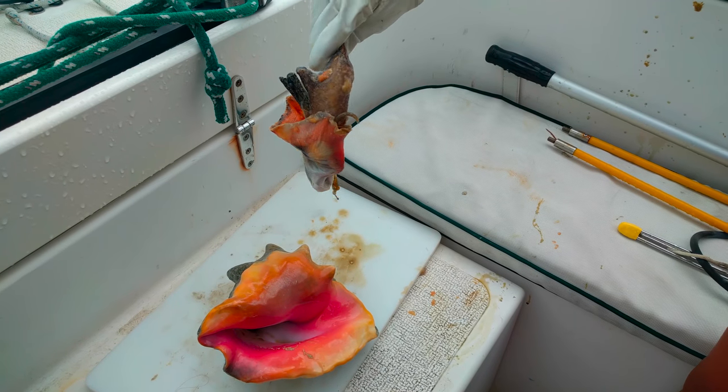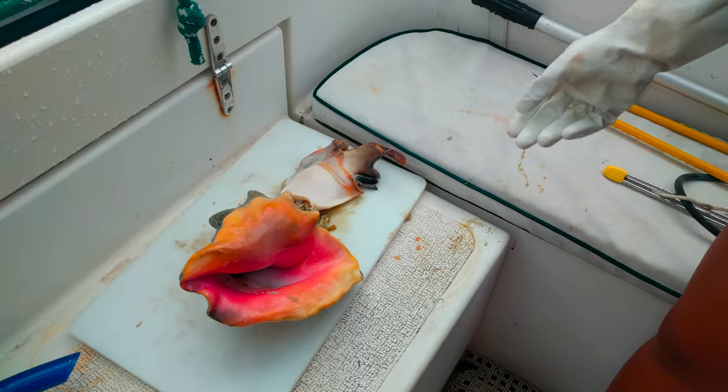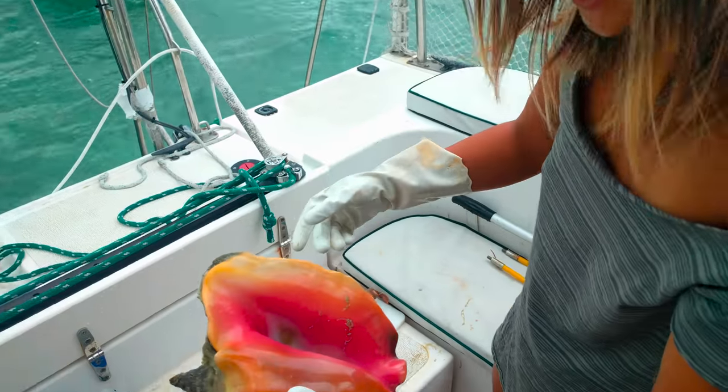It's such a weird looking creature. Now we get the shell and we can make a horn out of it.